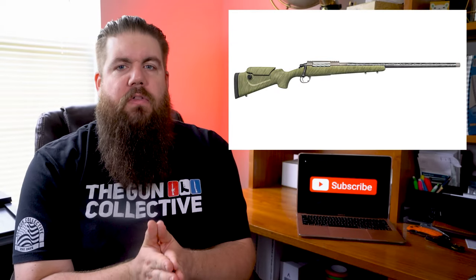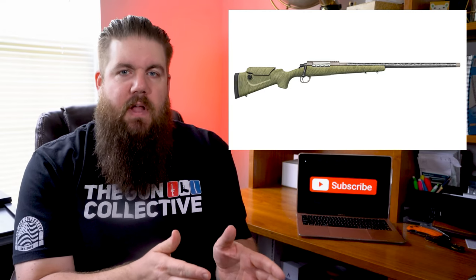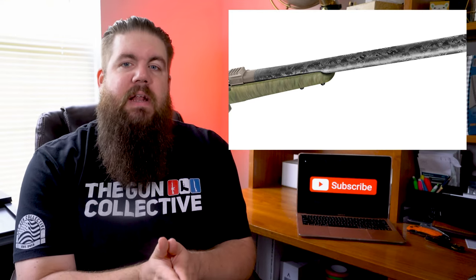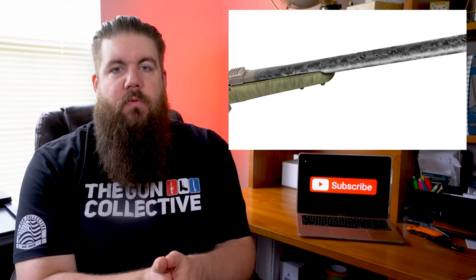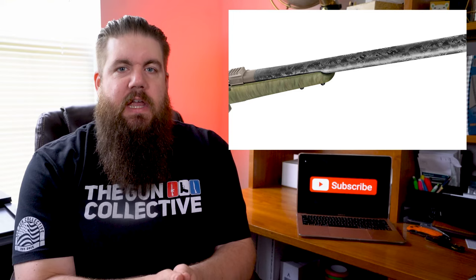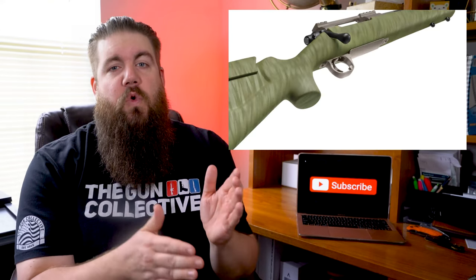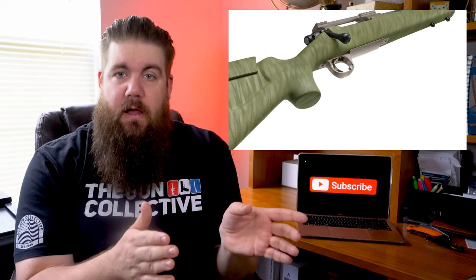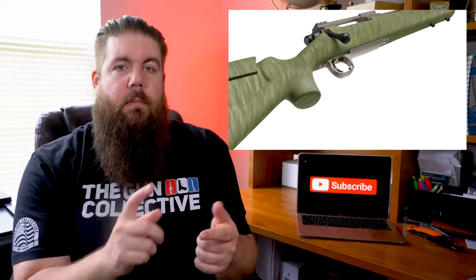So where are the parts that get them to that level? For starters, it has a carbon fiber stock with an adjustable cheek piece, a Defiance Action mated up to a Proof Barrel, a Triggertech Trigger, and it comes with their standard sub half-MOA guarantee. Weights range with caliber from 7 pounds 3 ounces up to 8 pounds 6 ounces. Speaking of calibers, you can get this in 11 different options ranging from 6 Creedmoor up to 338 Lapua.